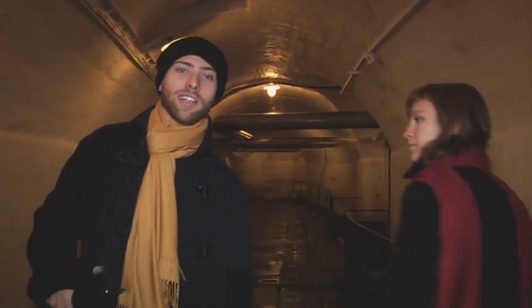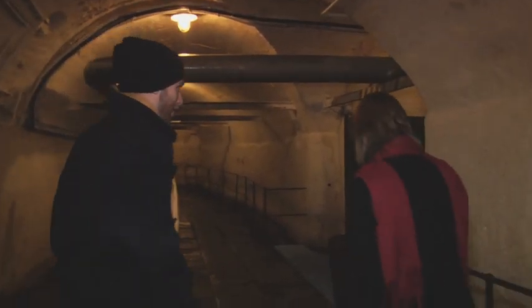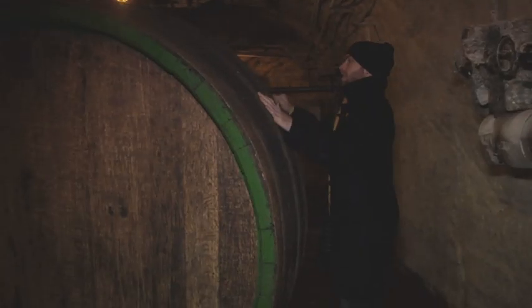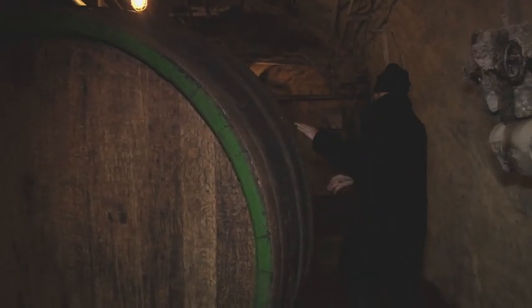So the cellar is about 9 kilometers — not long, but in every angle, so it's huge. We're going to see the biggest barrel in the whole brewery.